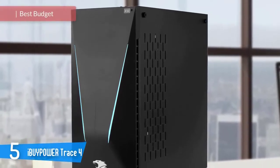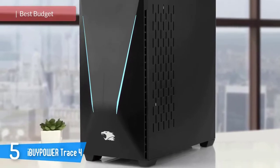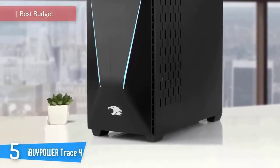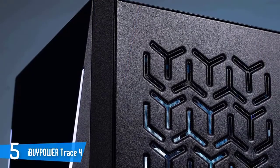The iBuyPower line of gaming desktop PCs has long been a favorite top-of-the-line boutique builder, and for a good reason. In addition to offering gaming systems with strong performance and low starting prices, its machines are suave and stable.